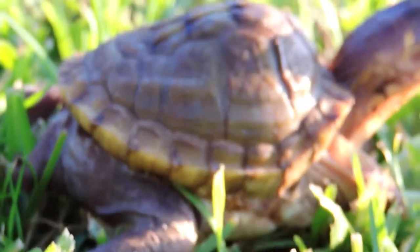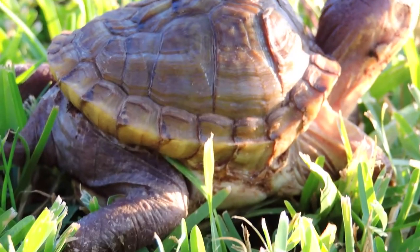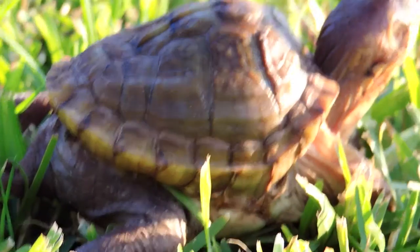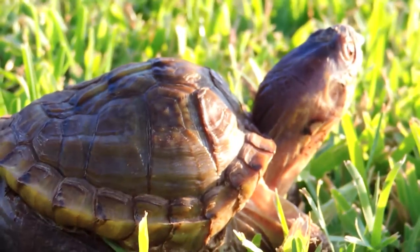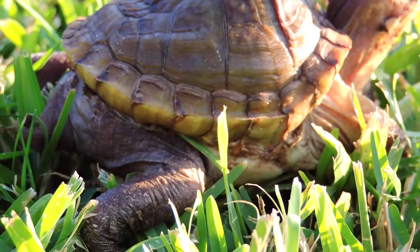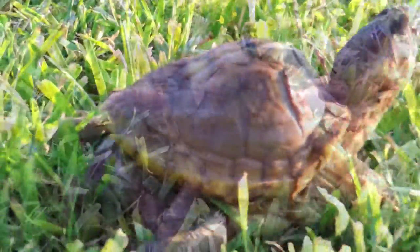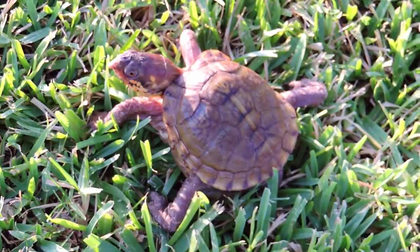You can see how small his shell is. He should be able to fit inside his own shell — box turtles, they can completely close up in there. And he can't even tuck his limbs in. He's doing the splits right now.